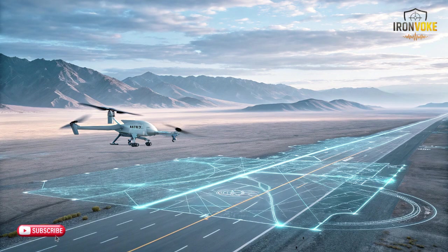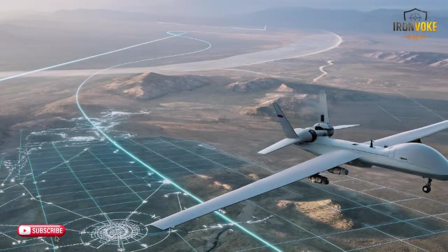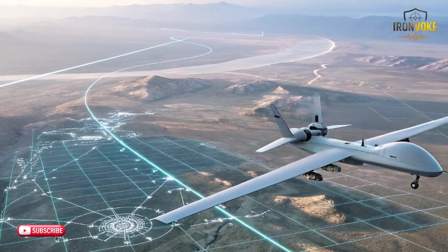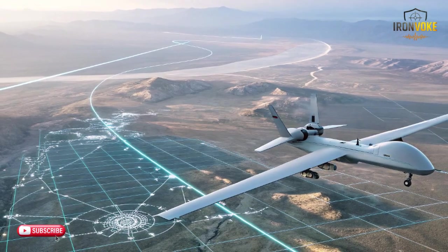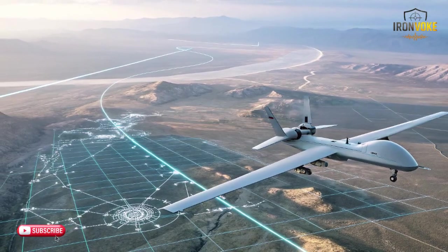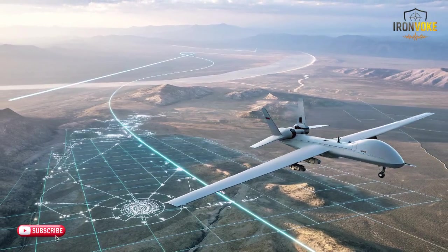With advanced autonomous features, the HAROP can maintain altitude, stabilize itself, and even adjust its course to changing environmental conditions automatically. The sensory suite inside the HAROP plays a central role in defining its capabilities. Israel equipped this platform with a sophisticated electro-optic and infrared system that lets it operate effectively across various lighting and weather conditions. These sensors continuously feed data into the onboard processor, allowing the platform to interpret visual cues, detect notable signatures, and maintain awareness of its operational surroundings.